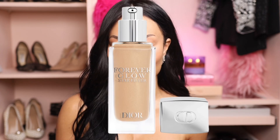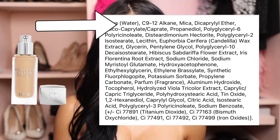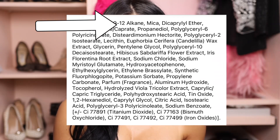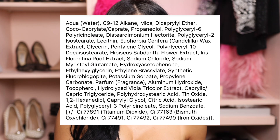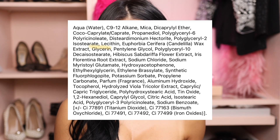After using a water-based moisturizer, I'm going to go in with the Dior Forever Glow Star Filter. This is primarily a water-based product — the ingredients begin with 'aqua,' which is water, indicating that water is actually the main component here. If you look at the rest of the formulation, it includes hydrating agents like glycerin and propanediol, which are also common in water-based products.